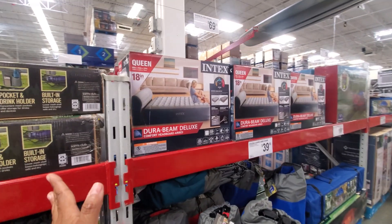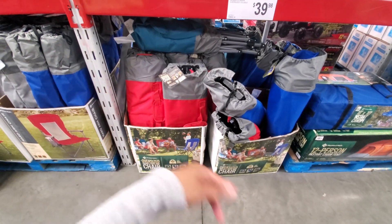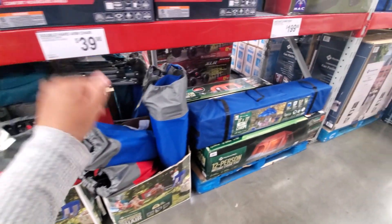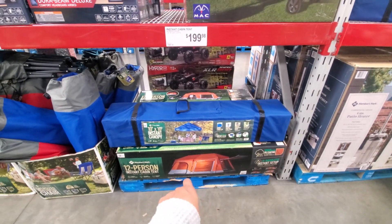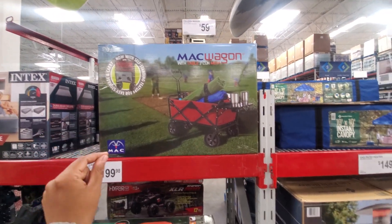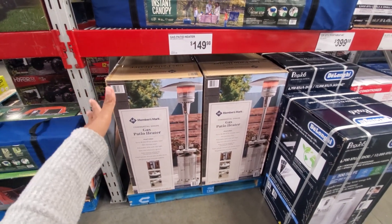An air mattress for a queen is $70. More chairs for $40 — these are the oversized chairs I shared before; you can fit two people on that, up to 650 pounds. $200 for the canopy, which I'm debating on getting for the backyard for the dog — some shade; he's been hiding underneath the trampoline. $60 here and the heater is $150, which is really not bad for an outdoor heater.